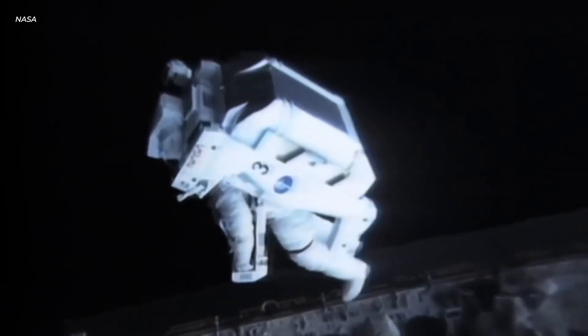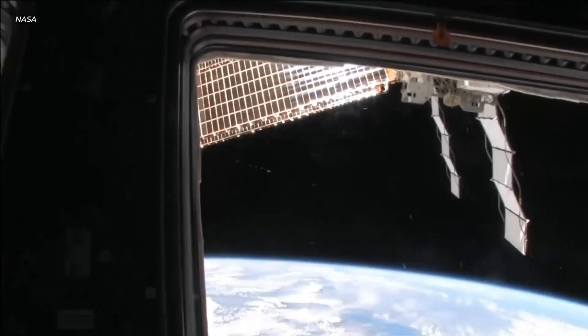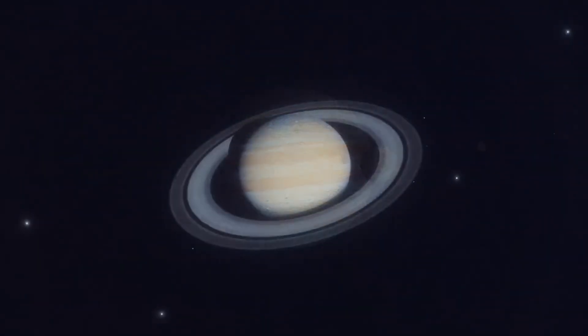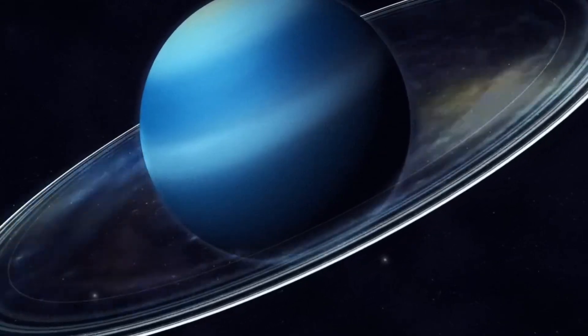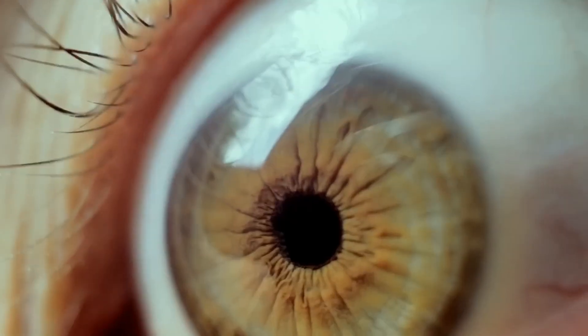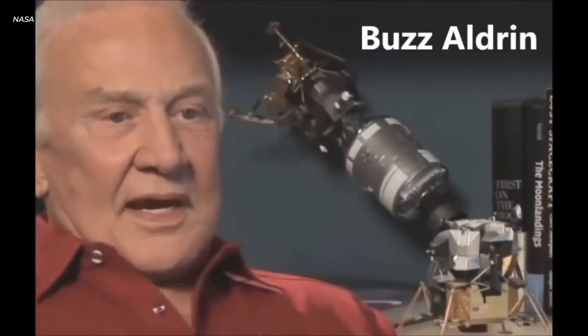Neptune is unexpectedly warm even though it's 30 times as far from the sun as our planet and receives far less sunlight and heat — yet it radiates way more heat than it gets. It also has way more atmospheric activity than you'd suspect, especially compared to its neighbor Uranus. Both planets emit the same amount of heat even though Uranus is much closer to the sun. No one knows why. Neptune has extremely strong winds that can reach speeds of up to 1,500 miles per hour — possibly producing this heat, or perhaps it comes from the planet's core or gravitational force.